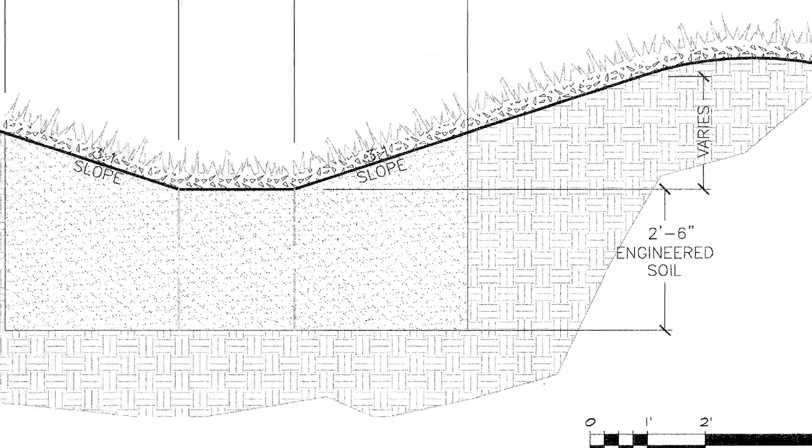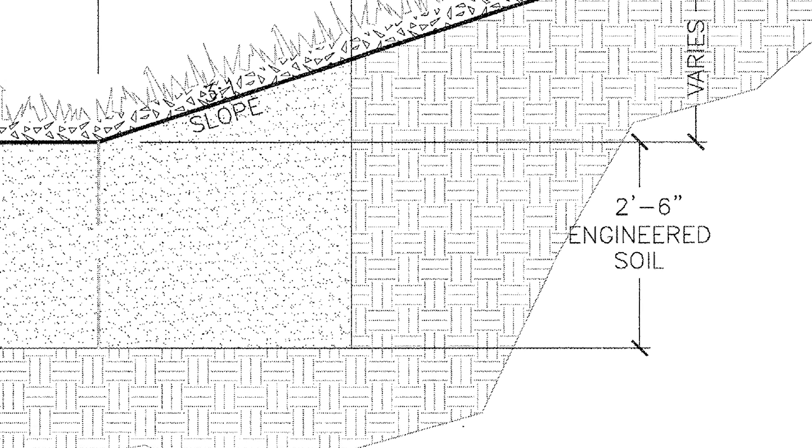Beneath the native plants is 24 inches of engineered soils — layers of soil, compost, clay, and sand that promote more water entering the groundwater.